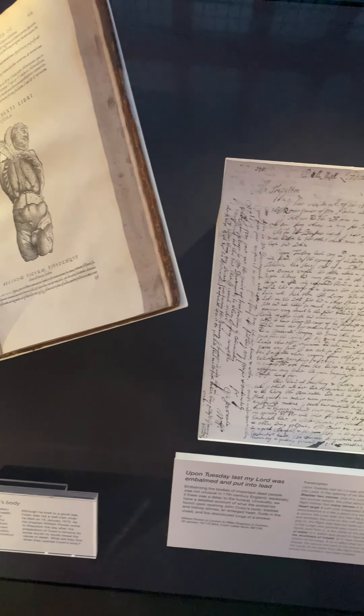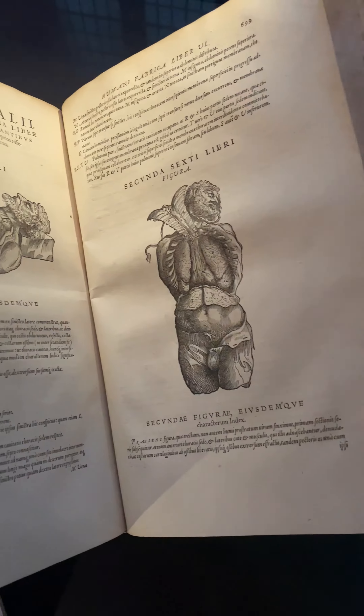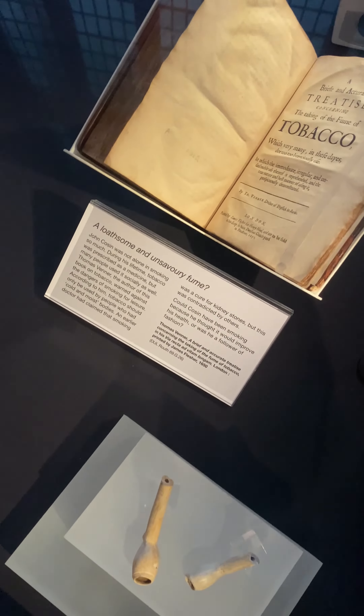One of the projects I've worked on recently is filling a display case that we have here in Cousins Library. The first theme is going to be about Cousins' health.